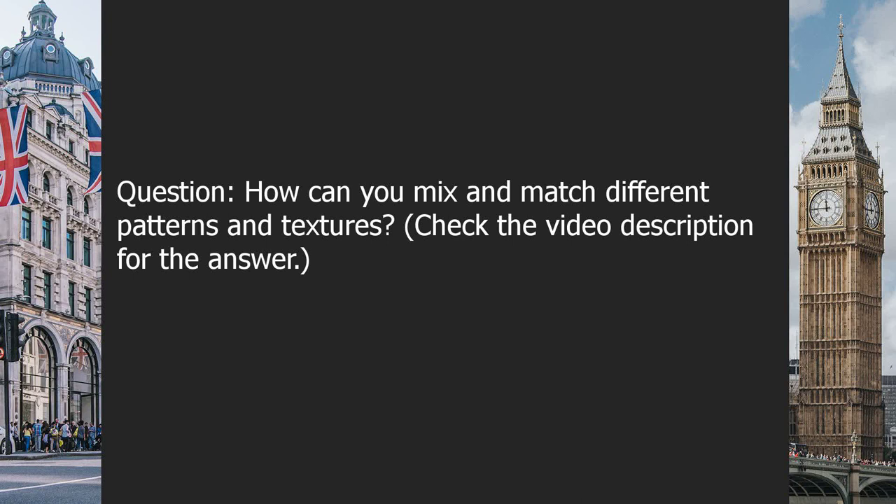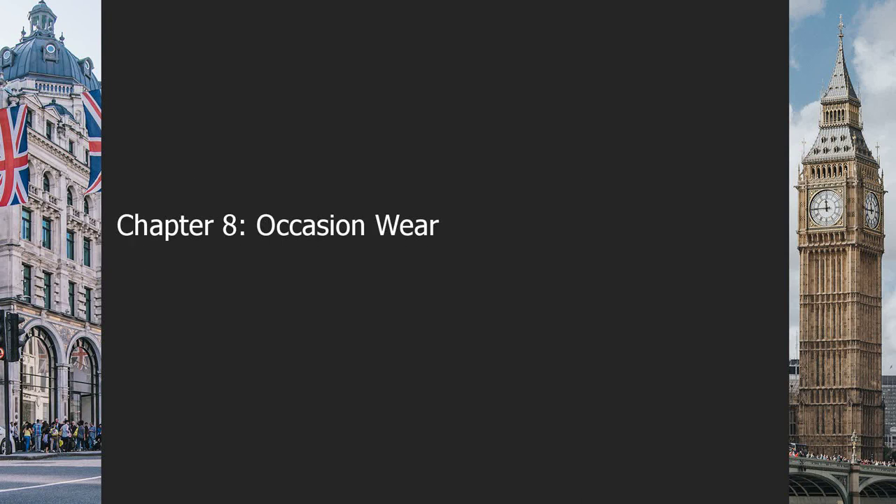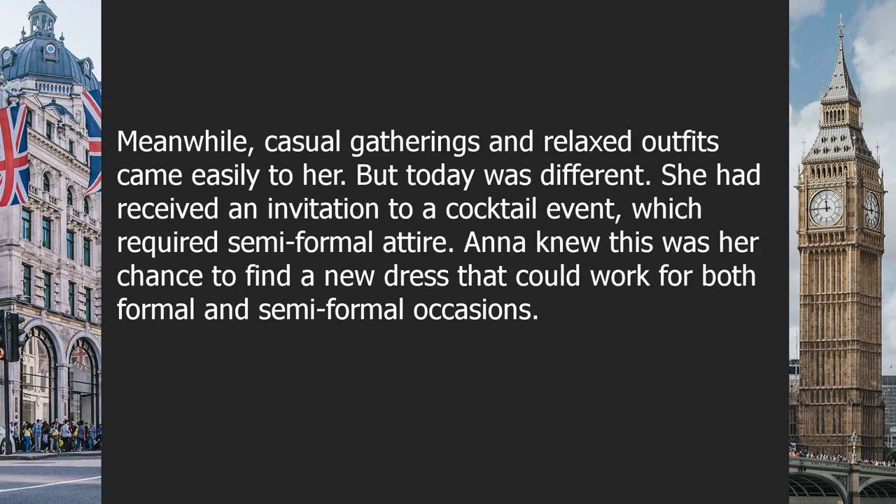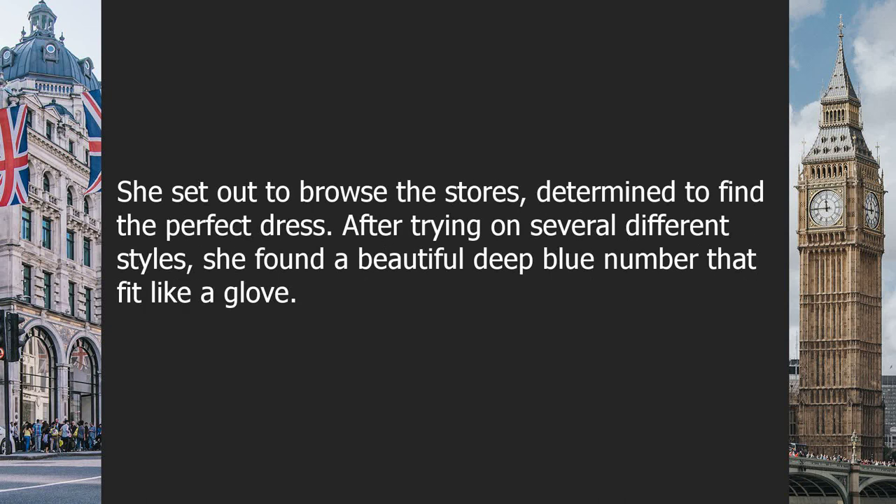Chapter eight: occasion wear. Anna had always struggled with finding the right occasion wear. Whenever she had a wedding or formal event to attend, she would spend hours searching for the perfect outfit, while casual gatherings came easily. But today was different — she had received an invitation to a cocktail event requiring semi-formal attire. Anna knew this was her chance to find a dress that could work for both formal and semi-formal occasions, and she set out to browse the stores.